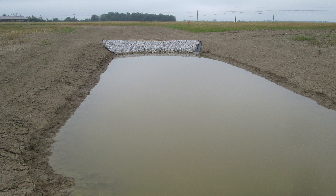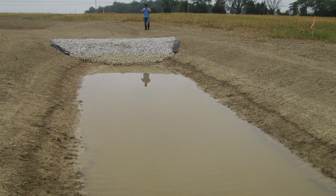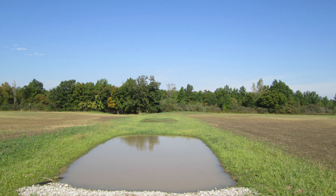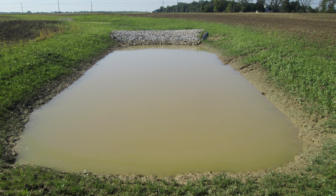As far as construction, it was definitely time-wise probably double what a typical waterway would be. A typical waterway he could have constructed in three days; it took him about six or seven. Cost-wise, I tried to run it off an NRCS cost share estimate, and we were about two and a half times that number.